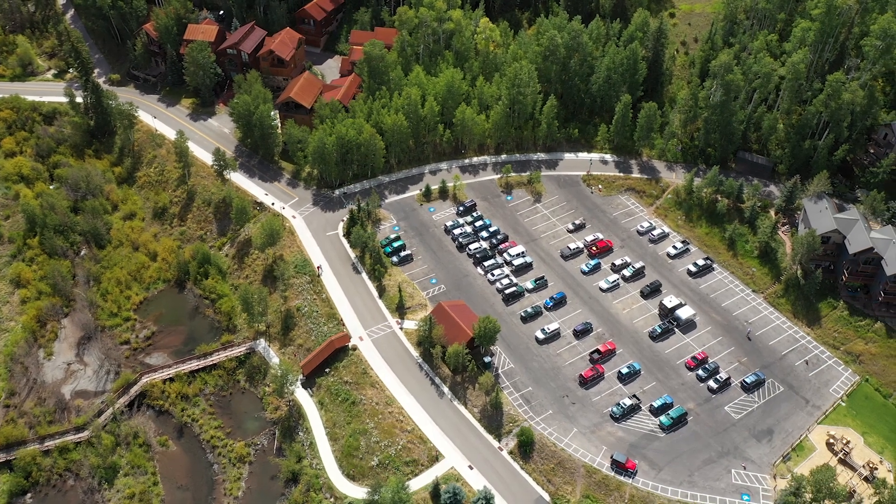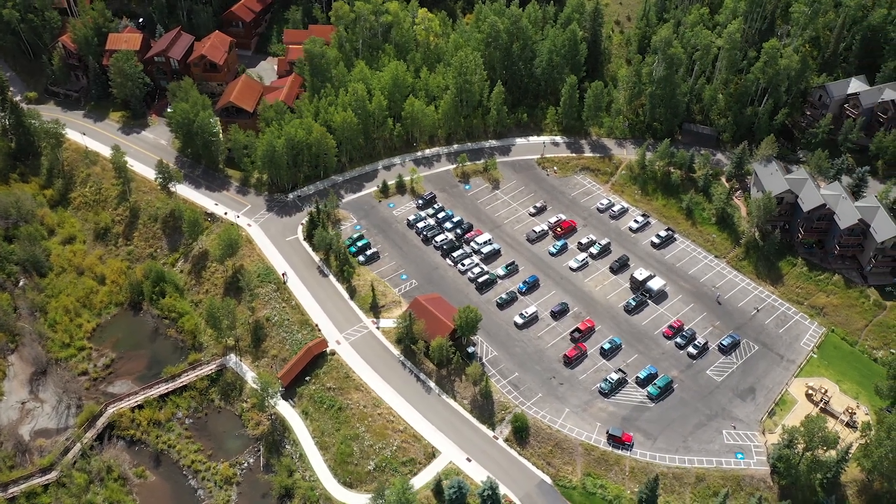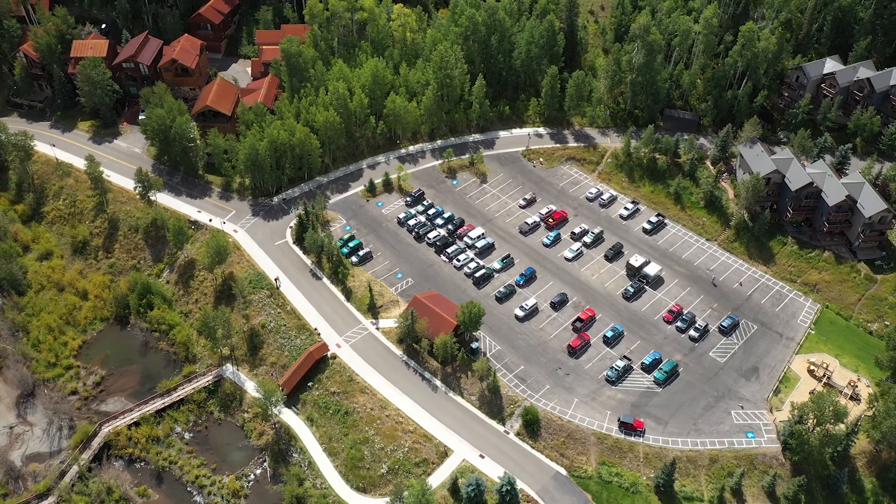It's made it a lot more pedestrian friendly down here already. There were places where there weren't sidewalks, there weren't ADA accessible sidewalks, and we've remedied a lot of that with the work.